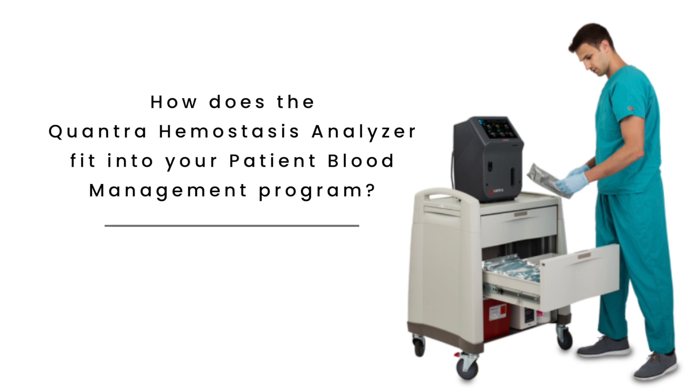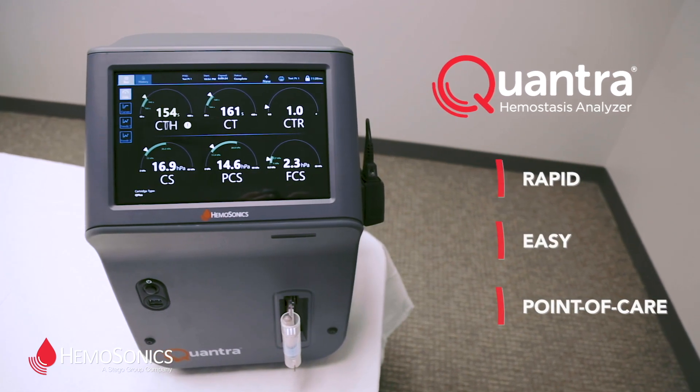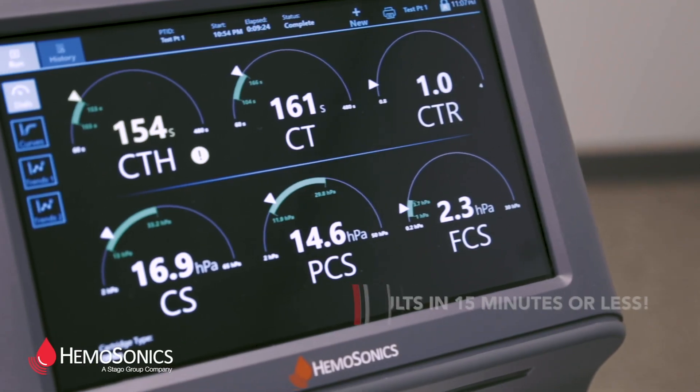Patient blood management begins before the patient comes to surgery, continues intraoperatively and postoperatively. There are multiple factors in developing a good patient blood management program — not only evaluation of the patient, but devices, drugs, etc. One drug or one device does not make a patient blood management program and will not significantly decrease your usage of blood and blood products. Nevertheless, the Quantra device and viscoelastic testing are an extremely important part of the program because they allow you to evaluate coagulopathies and treat them in a very precise fashion.